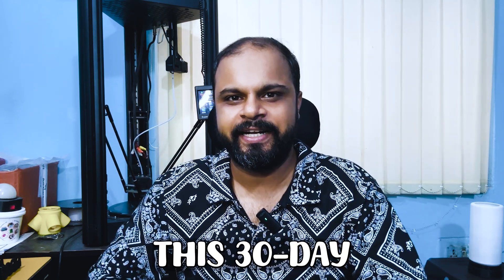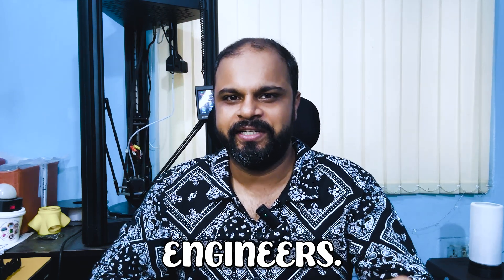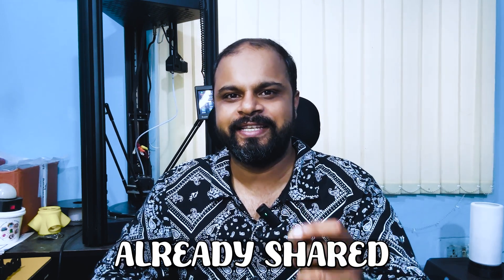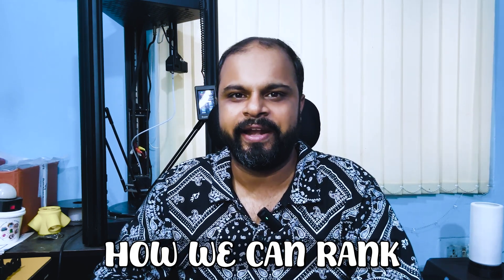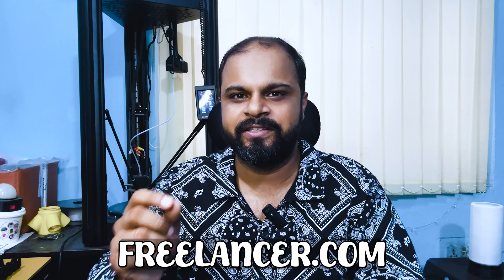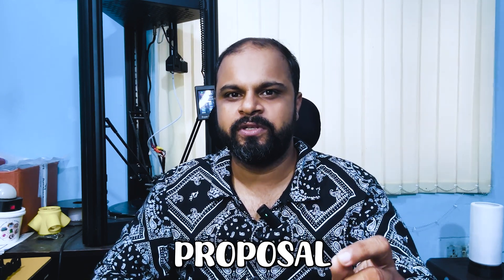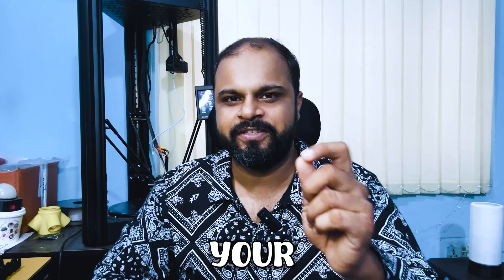Hello everyone, welcome to this 30-day freelancing challenge for mechanical engineers. This is Day 14. In the last challenge, I had already shared tips and tricks on how you can rank your Fiverr and Freelancer.com profiles, so the next step is to learn how to write effective proposals that will help you win your first project.